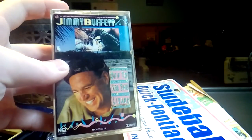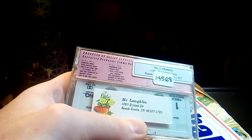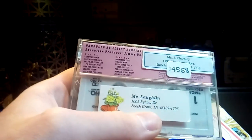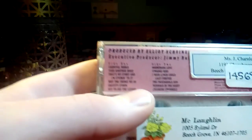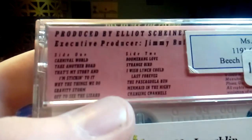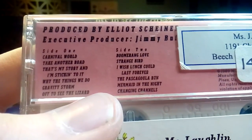So I got a Jimmy Buffett cassette tape. This is 'Off to See the Lizard.' It's a good album — I've listened to it on YouTube. It's got all these addresses and stuff on it, but they're just stickers, I can take them off. There's a song list if you want to look up any of them.